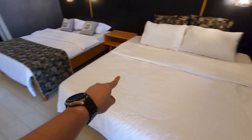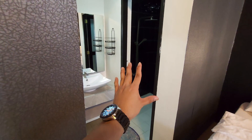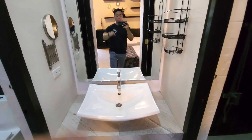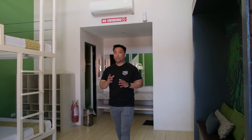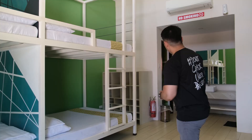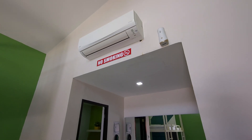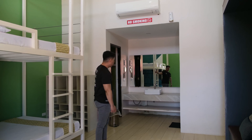This room has a king-size bed and a queen-size bed, with an AC unit up top and a place to sit. You have a shower room, a sink, a mirror, and a toilet. And this is kind of like a walk-in closet. There's also a room with double decks that can fit 2 to 3 people each, with an air-conditioning unit, sink, shower room, and toilet.